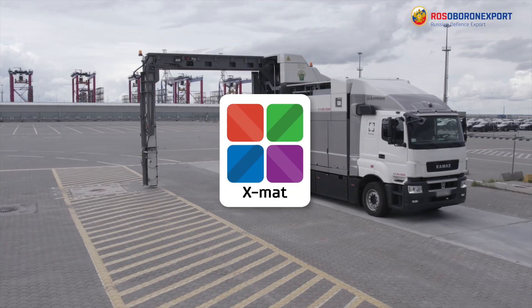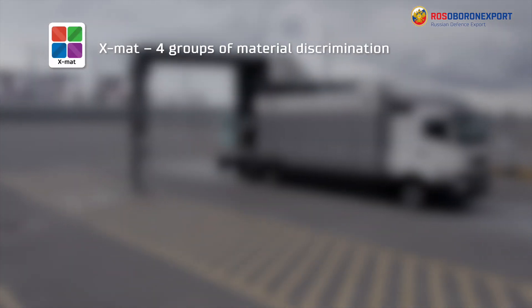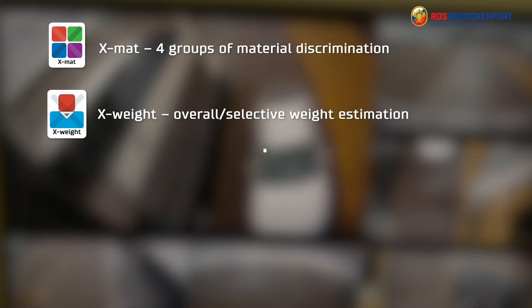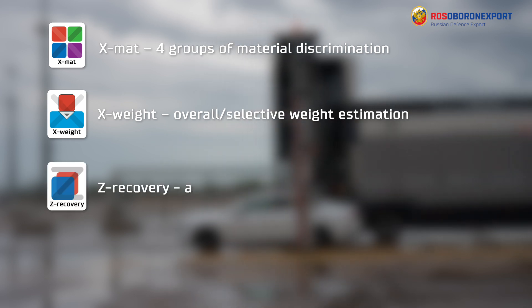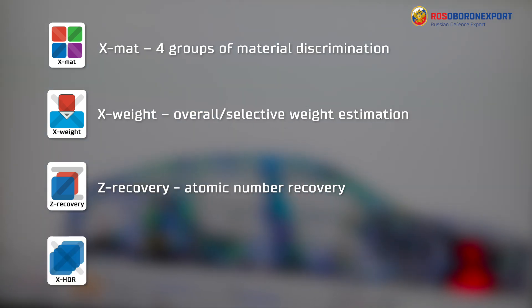There are four main technologies used for efficient cargo scanning: X-MAT — recognition of four groups of materials: organic with low or medium atomic number, metals, and heavy metals; X-Weight — overall or selective weight estimation of the scanned cargo; Z-Recovery — material atomic number recovery when shielded by another object; and X-HDR — extended dynamic range function for detailed analysis of radiographic images.